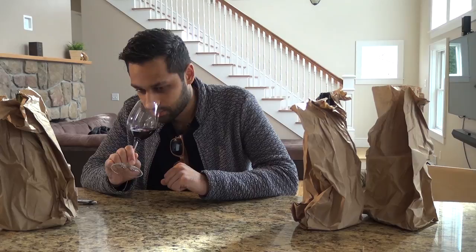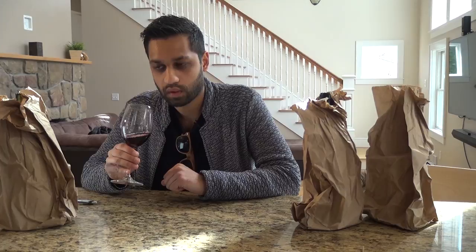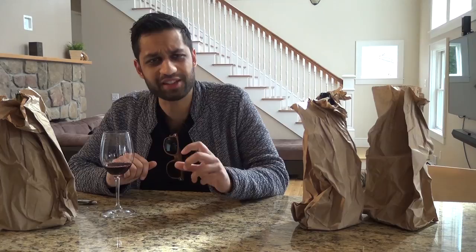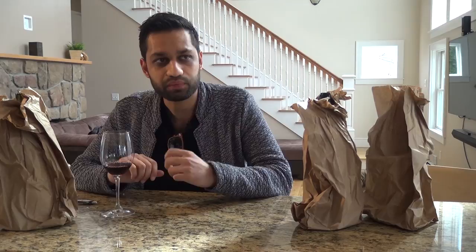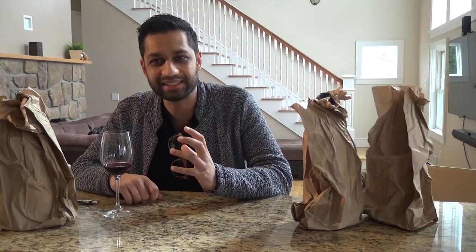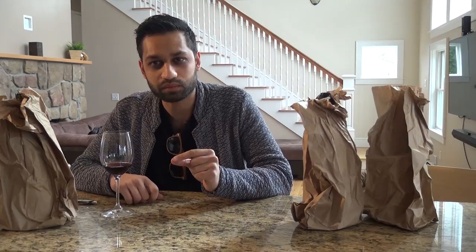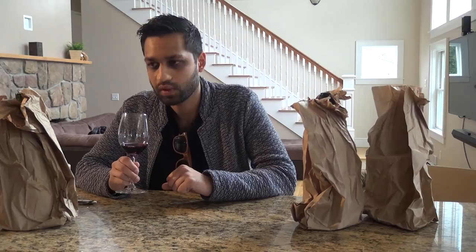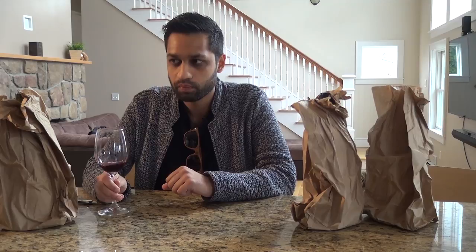Straight red bell pepper on the nose. This one has a little softer body to it, nice strong tannins on the sides, a little heavier mid-palate. I'm not sure about this one — it's still lingering a bit. Getting some cranberry hints to it. It's not as bold as I would expect a Cabernet to be.